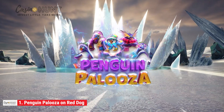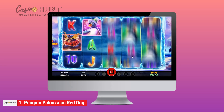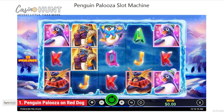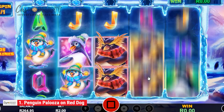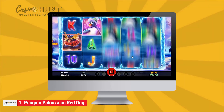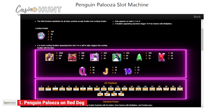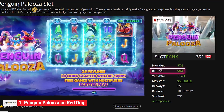At number one is Penguin Palooza, a five-reel RTG slot recently released by Realtime Gaming, playable exclusively on Red Dog Online Casino. It takes players to an icy wonderland inhabited by penguins. What makes it interesting is that it's an animal-themed slot game with great audio visuals. It is a highly volatile slot that allows players to hit winning combos on 25 paylines by filling 5 reels with penguins and ice cube wilds. With an RTP of 96%, players can spin the slot into action.